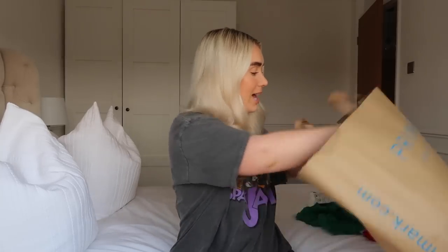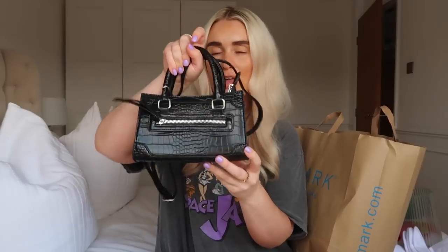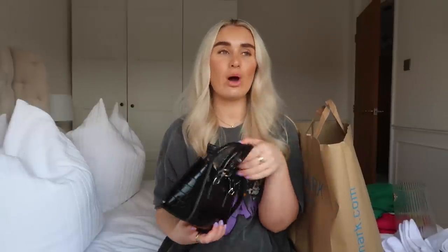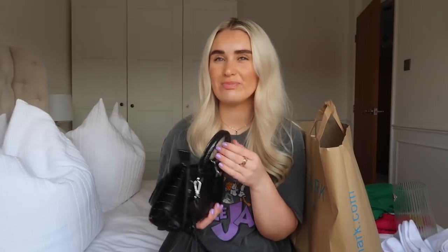Next thing I got was a new bag. I've really been in need of a new black bag because I just wear the same one all the time. I got this one - it's a croc print, quite small but I think it's the perfect size. It's got little handles and a zip compartment, but it also has a crossbody strap so you can wear it that way too - probably more daytime with handles, more night time as a crossbody. It cost me eight pounds and I feel like it'll go with absolutely everything - casual or an evening out.